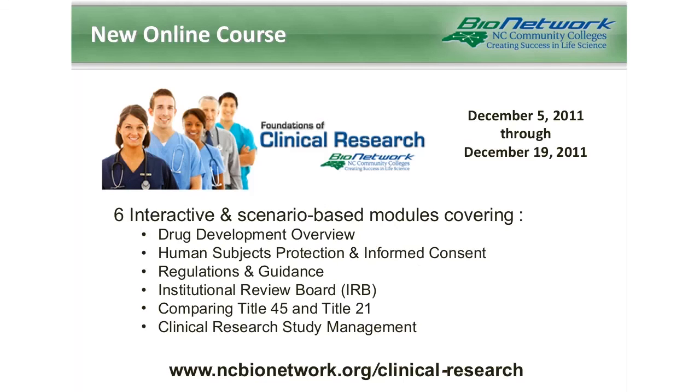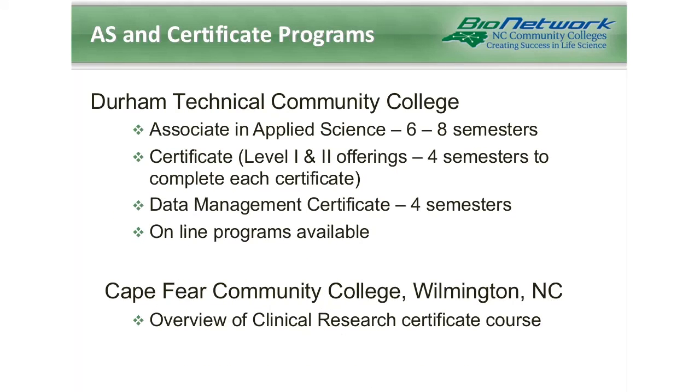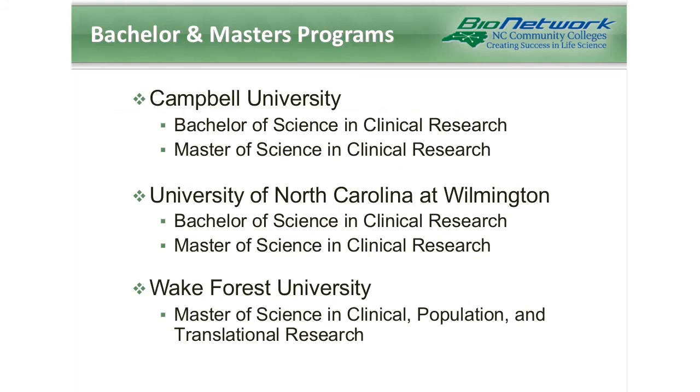For those wanting a more formal path of education, several associate degree and certificate programs are available within the state. These include certificate and associate degree programs at Durham Tech, and a certificate course at Cape Fear Community College in Wilmington, North Carolina. Campbell University and the University of North Carolina at Wilmington both offer a bachelor's and a master's of science in clinical research.